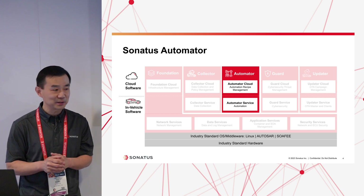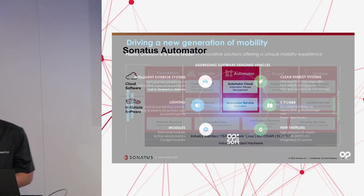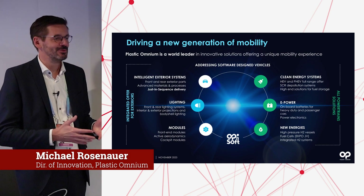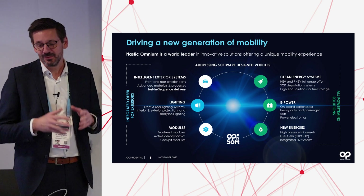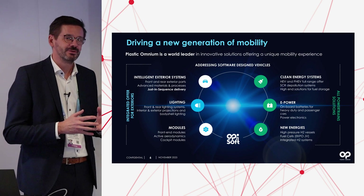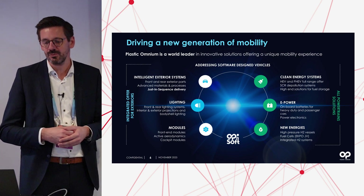Thank you very much for the introduction and for the invitation to present Plastic Omnium and to present our solution that we worked on together. I wanted to give you in the next few minutes an overview of who we are, what we are doing, how we see the industry changing, and what is necessary to deliver to the end consumer, to the end customer, and to our OEMs in order to succeed.